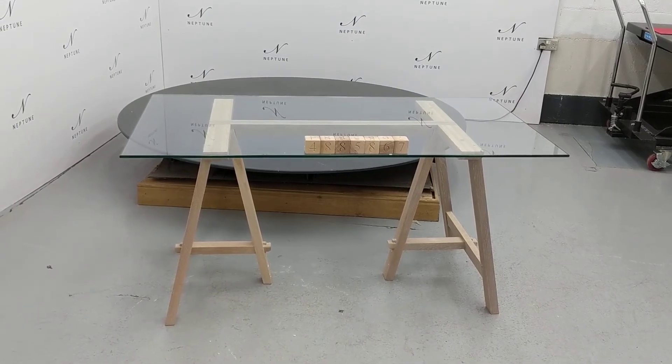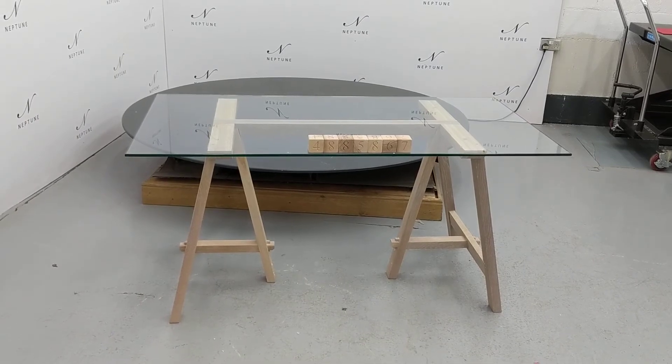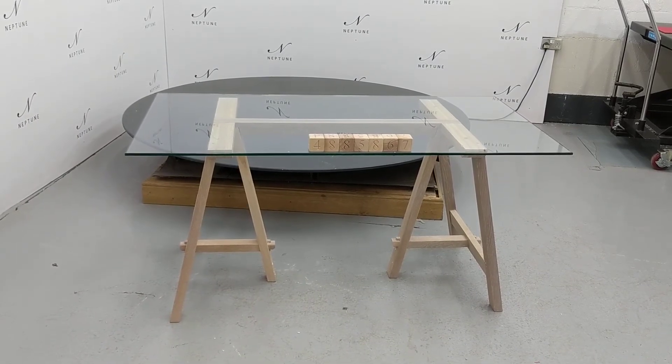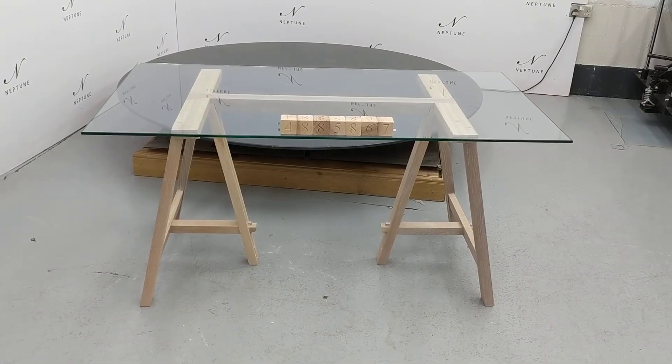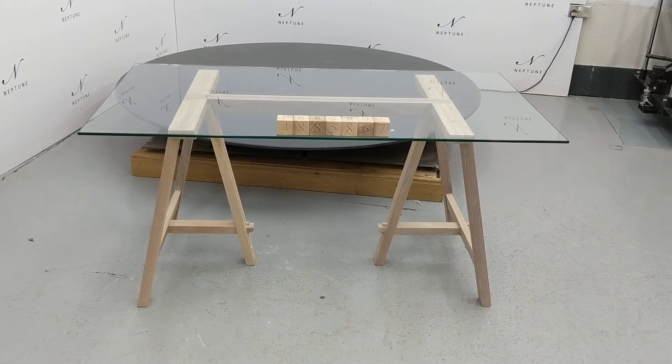This item is category B as there are some imperfections which I'll do my best to highlight for you. The top of one of the legs has been chipped, which you can unfortunately see through the glass. Despite this imperfection, the product is in a good and usable condition.